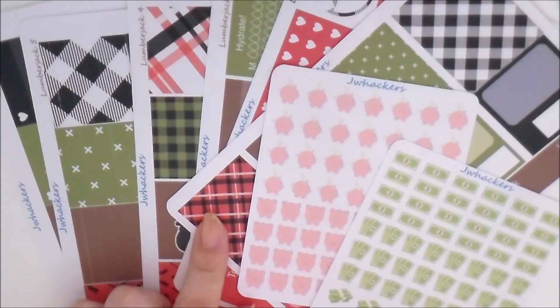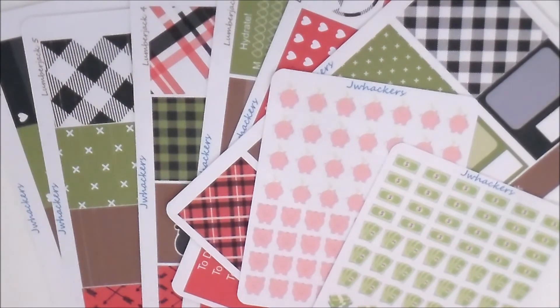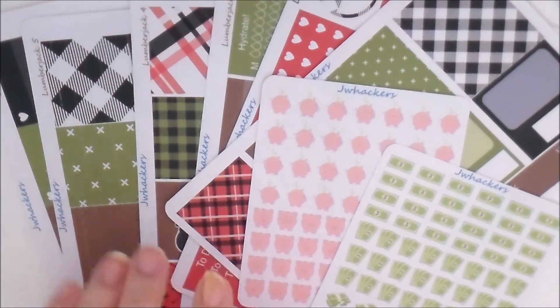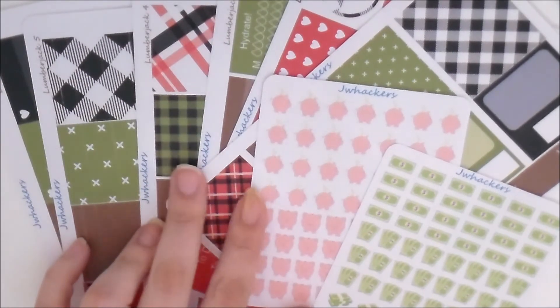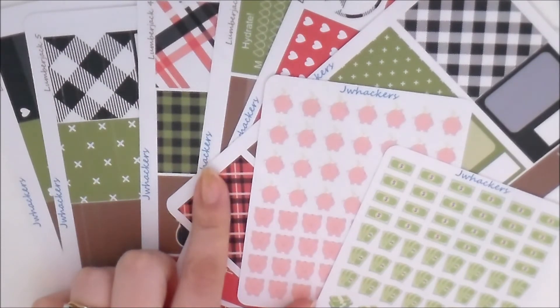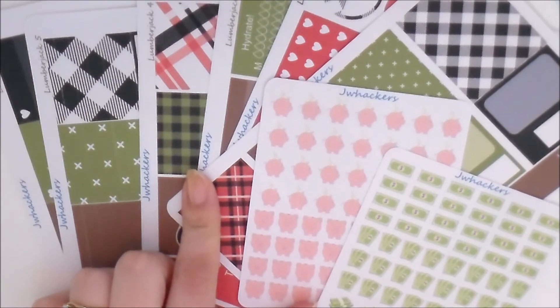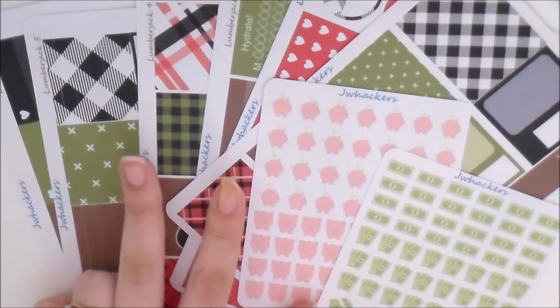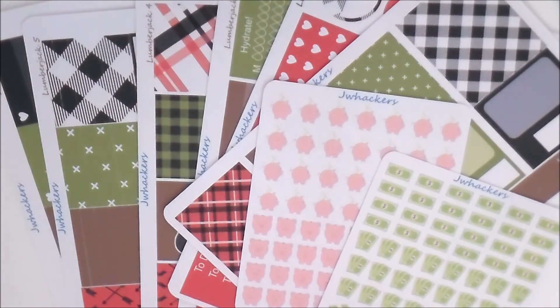Coming up in January 2017, another super exciting addition to my shop is the choice of paper. Up until now I've only offered stickers on matte paper, but I'm pretty sure I'm going to be offering the option for matte or glossy in the new year. Also, my matte paper in the new year is going to be removable matte, which is very exciting — you won't have to stress about laying stickers down perfectly straight the first time. I'll make a complete announcement once it's fully rolling out.